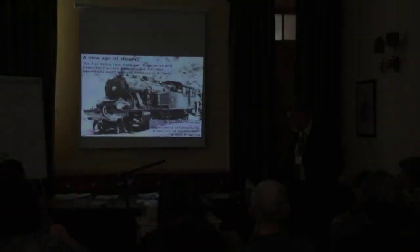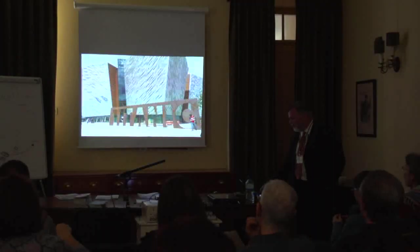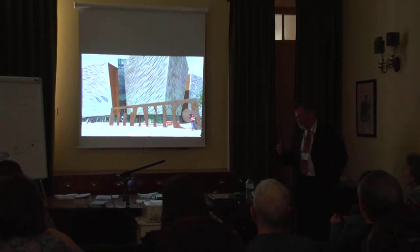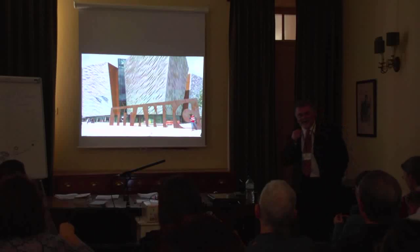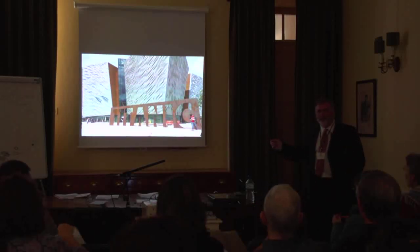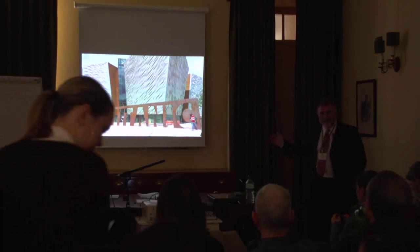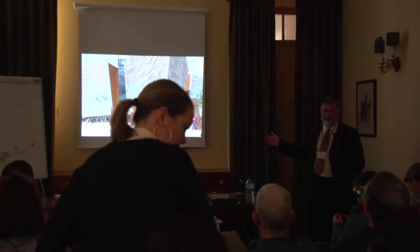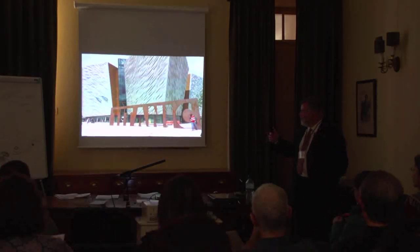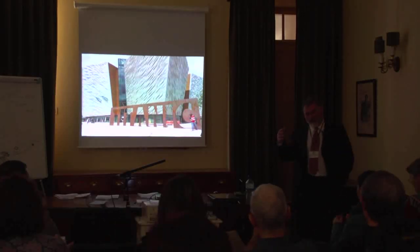What I'm going to talk about is the potentials for a new age of steam. Titanic was a major piece of industrial heritage, and in Belfast there's just been a new museum opened. A hundred million euros has been spent on that museum to celebrate a huge United Kingdom heritage engineering disaster.